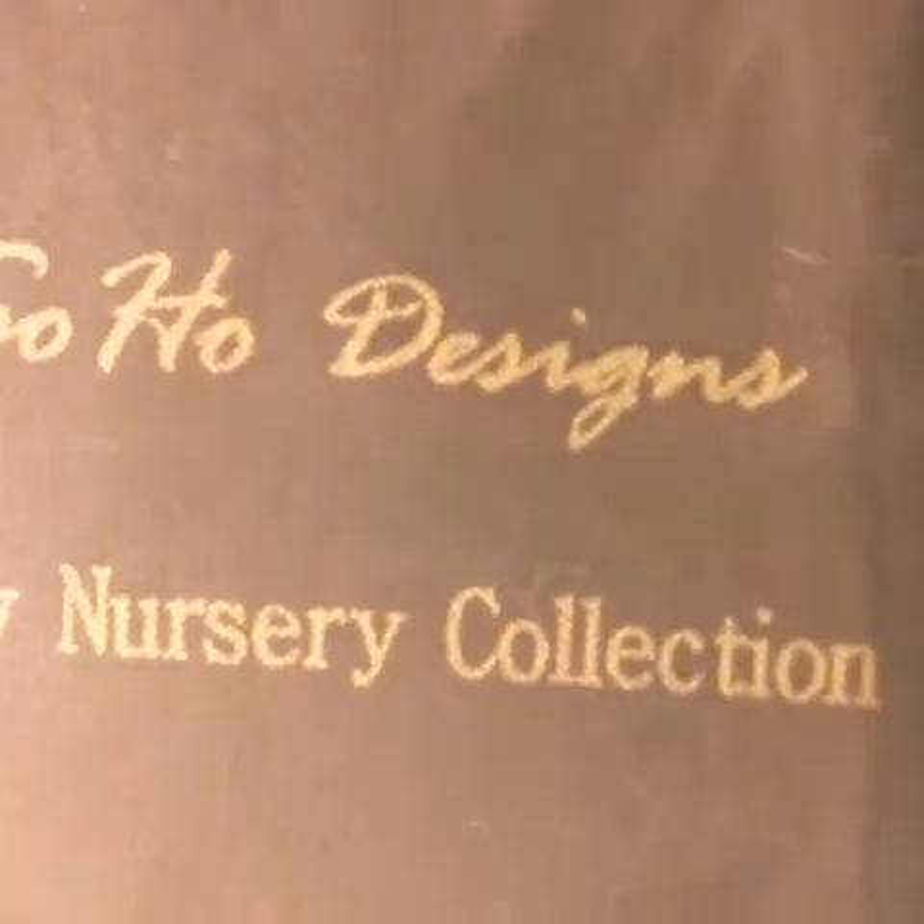Here is what the set actually came in. It says Soho Design on there — it has a nursery collection label — and you can see the Minky fabric through it.